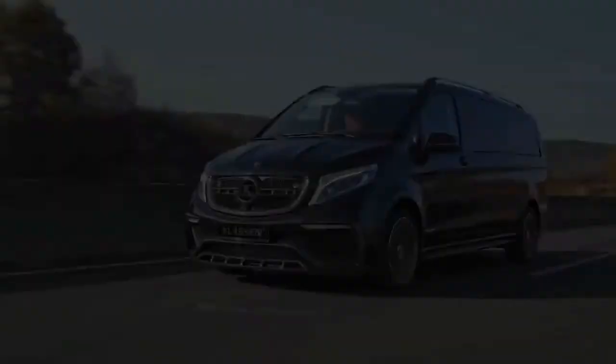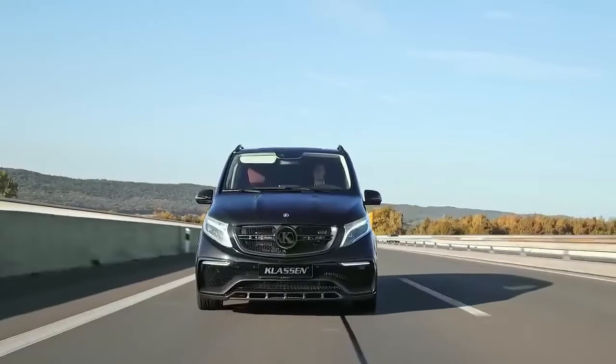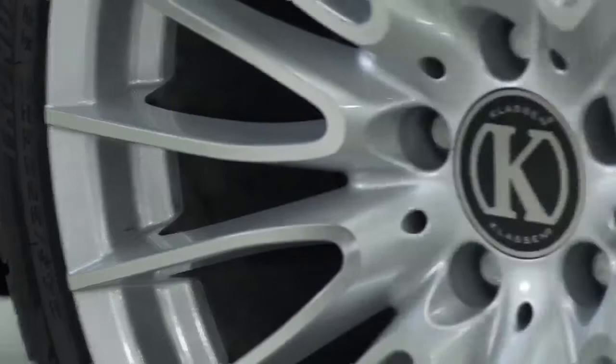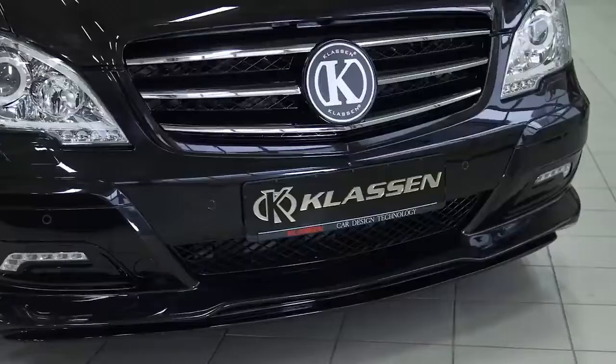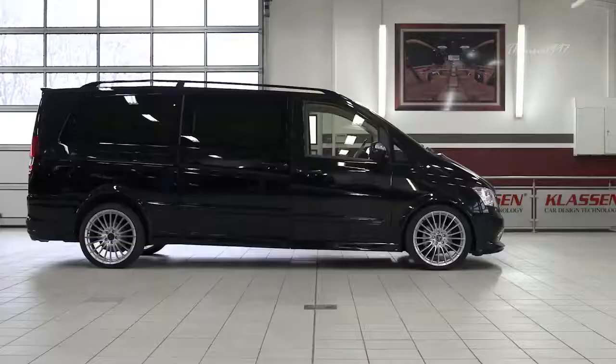If you haven't heard of Klaassen, you're probably doing something wrong. The German aftermarket supplier Klaassen is responsible for some of the most plush vehicles on the planet. They specialize in the conversion of ultra-luxury vehicles into deluxe stretch limousines that cater to the demands of the most high-level clients.